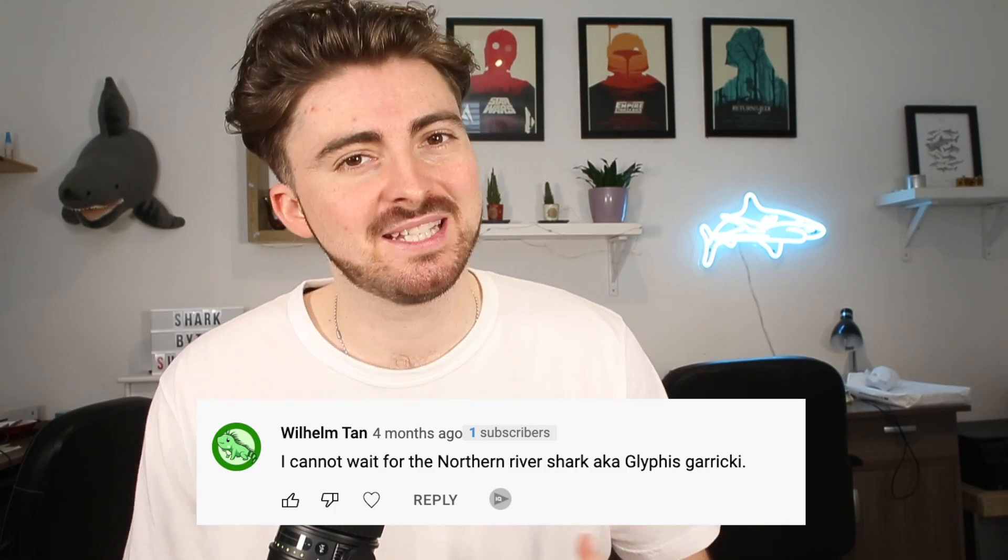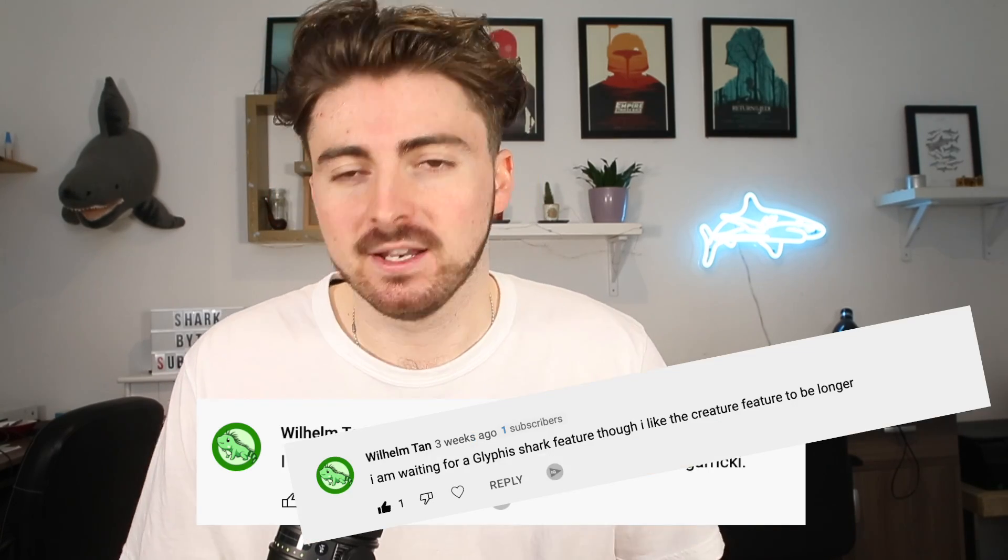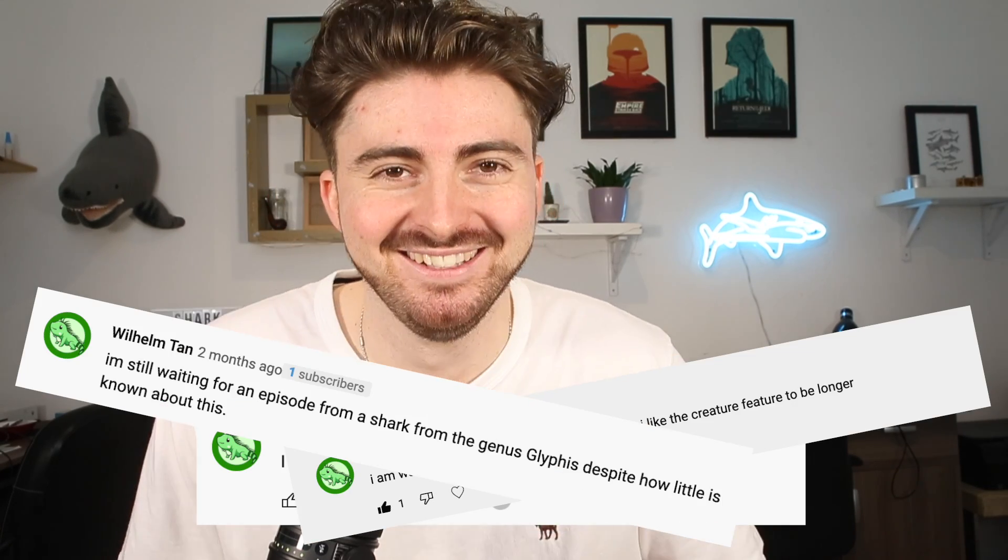Today's creature feature has been suggested by Wilhelm Tan — in fact, it's been suggested a number of times by Wilhelm Tan. And the shark that he's chosen is the Northern River Shark. So let's get stuck right in and check it out.